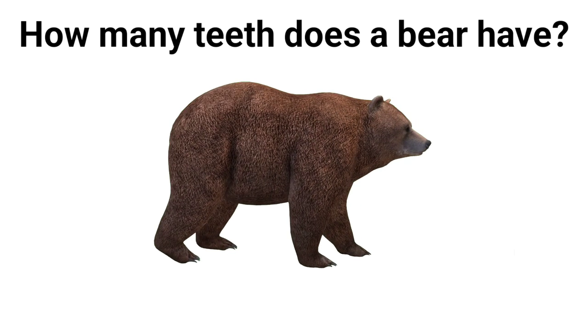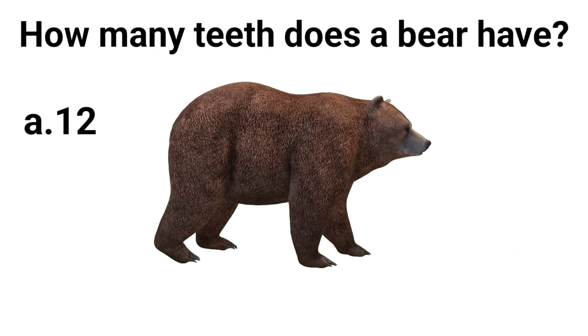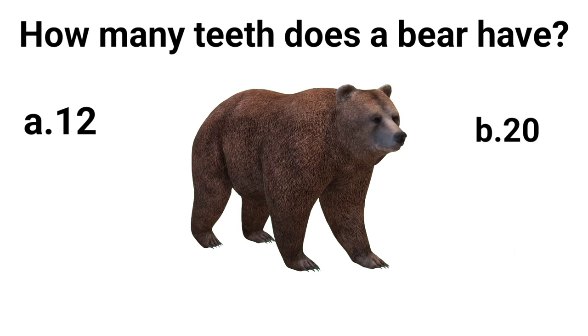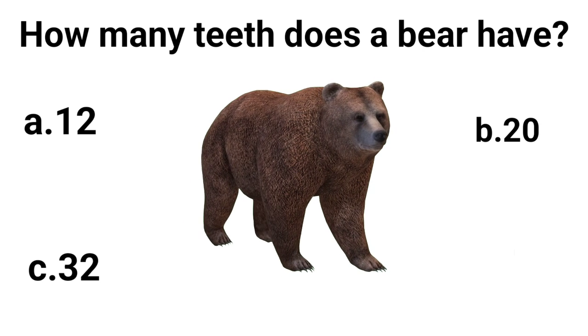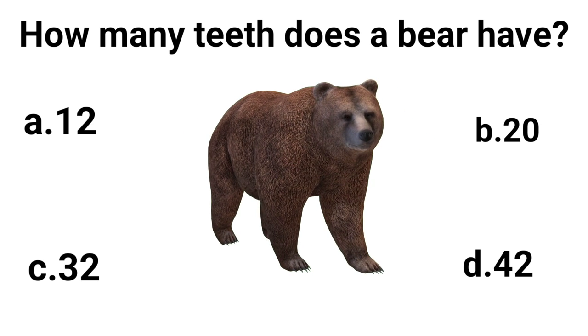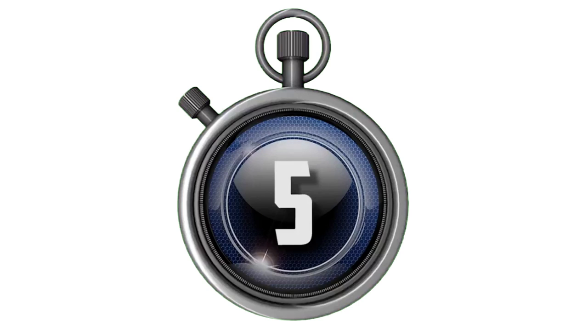How many teeth does a bear have? A. 12. B. 20. C. 32. D. 42. Answer is D. 42.